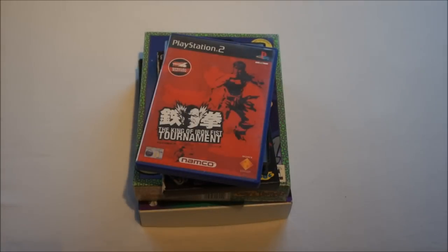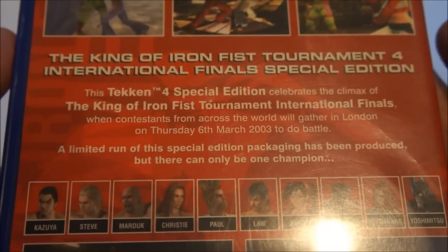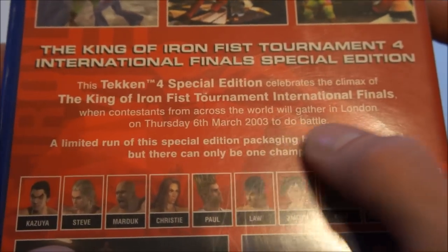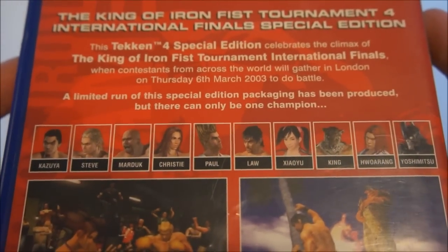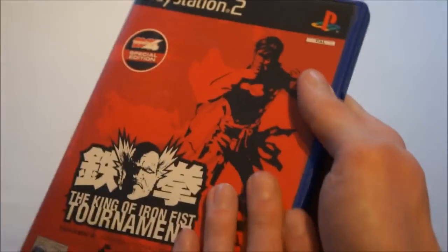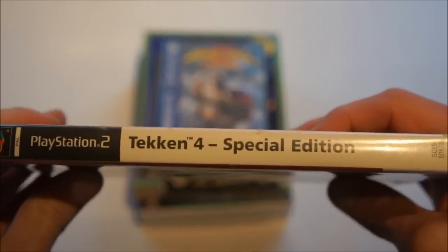Then some more rare stuff. First up is Tekken 4: The King of Iron Fist Tournament — this is a special release. On the back it reads: Tekken 4 Special Edition celebrates the climax of the King of the Iron Fist Tournament International Finals, London, Thursday 6th of March 2003. A limited run of special edition packaging was produced. I have no clue who actually won the tournament, but this was the game you got at the tournament and these rarely pop up. The game and manual are nothing different — it's just a special box — but as a PlayStation 2 collector I really needed to have this.